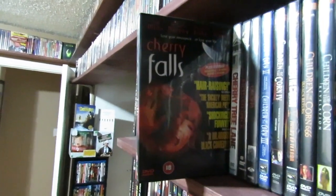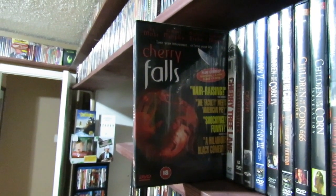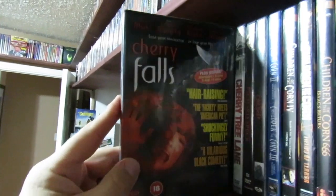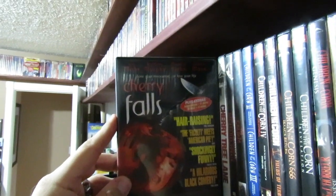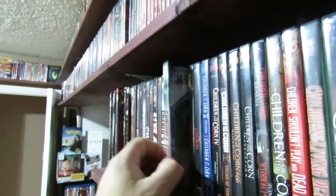Cherry Falls — I do have this on Blu-ray but I'm keeping the DVD because it's a Region 2 and it's hard to pawn off. Not a lot of people have region-free players, but I kind of dig the artwork on this. I really enjoy this — it was a good slasher film with Brittany Murphy and Jay Mohr. Good stuff. Check out the Blu-ray, it's pretty cool.